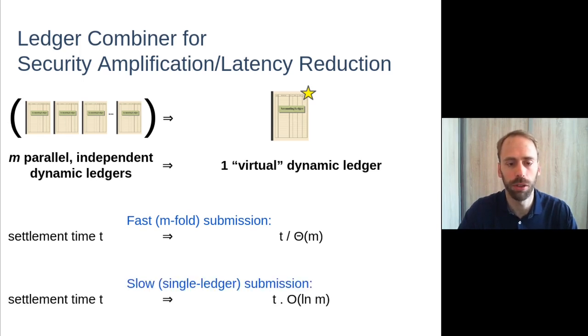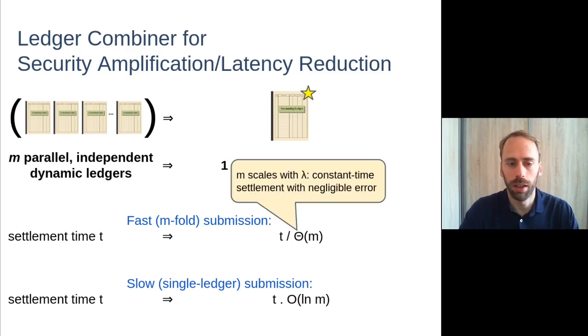The construction also allows for a slow submission mode, where settlement time guarantees are comparable to those of a single underlying ledger — essentially submitting the transaction to just one of the underlying ledgers — with an additional multiplicative factor of log m. A typical settlement time in a Nakamoto-style ledger to obtain negligible error is proportional to the security parameter. Therefore, if we allow the number of chains to scale with the security parameter, we obtain a construction that provides constant-time settlement with only negligible error — the first time such a construction has been provided.